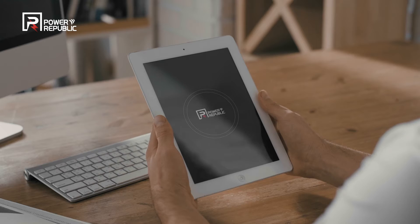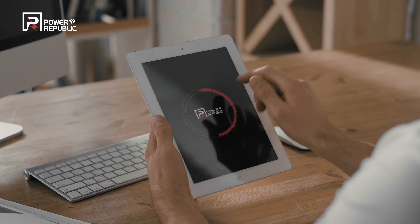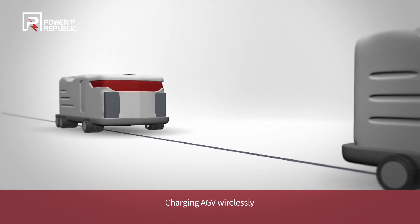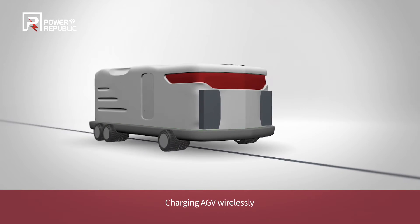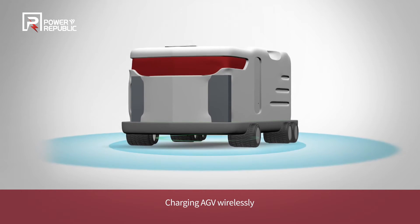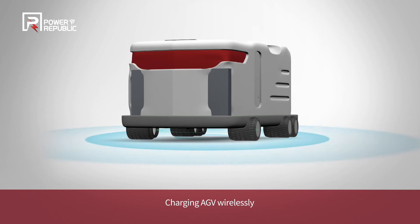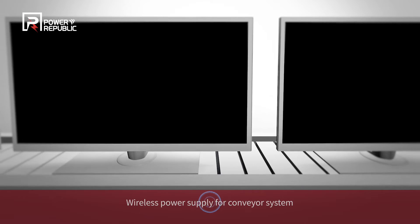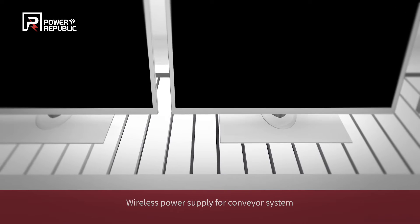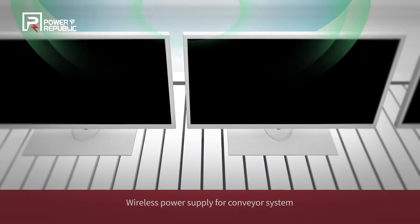The wireless power transfer solution of Power Republic has unlimited potential to be used for a wide range of industrial applications. The wireless power transfer technology enables an AGV to be automatically charged in a contactless manner while it is stopped and parked, fundamentally enhancing convenience. The adoption of wireless power transfer has also maximized production efficiency in conveyor systems of production lines.